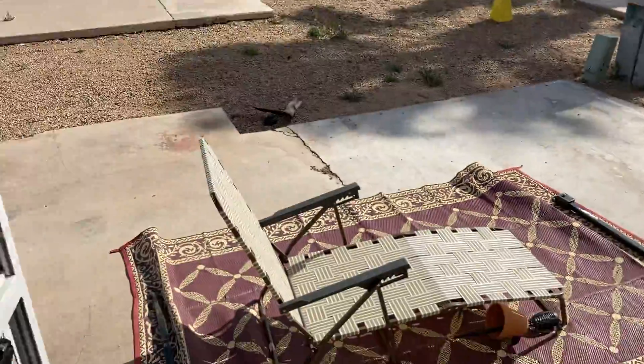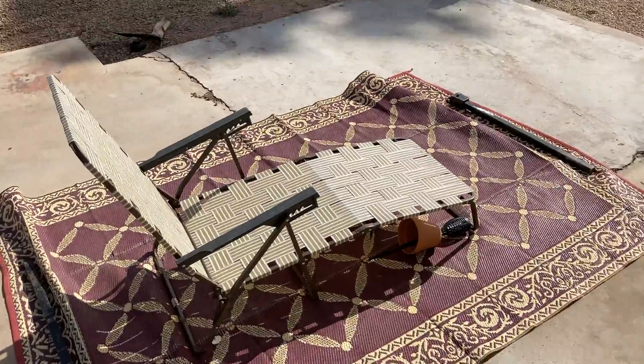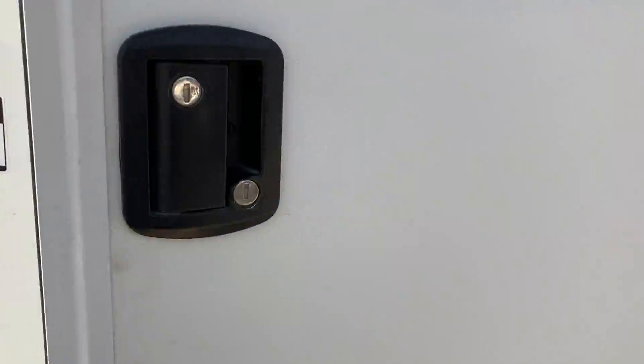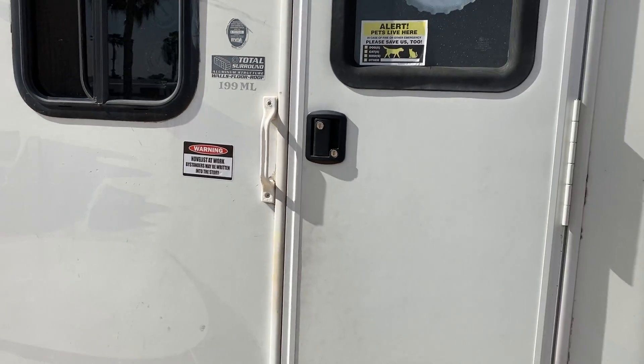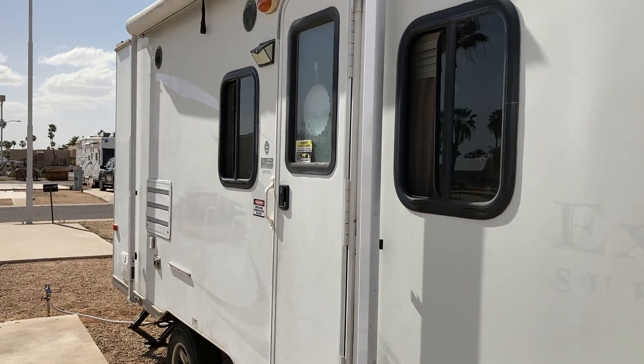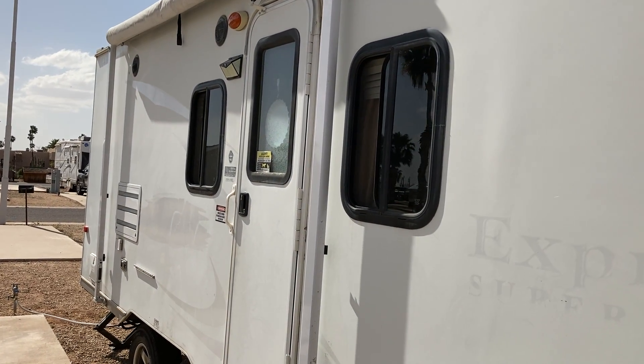There's a lot of wind so you may hear a lot of noise, but you can see it's a sunny day in Arizona. Here is my rig from the outside — it's 21 feet, it is a Keystone Passport.